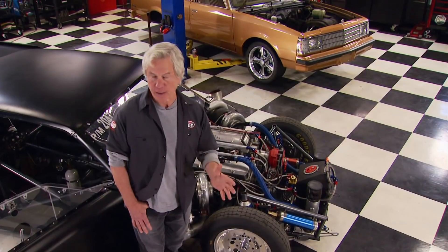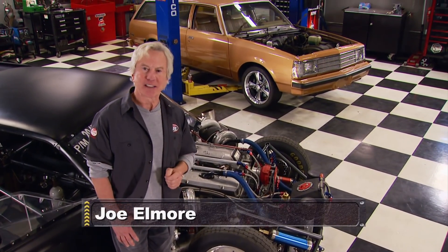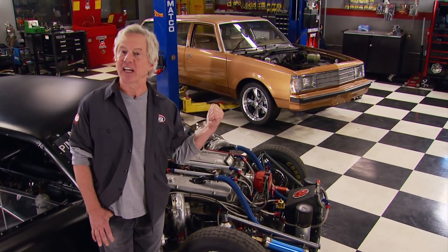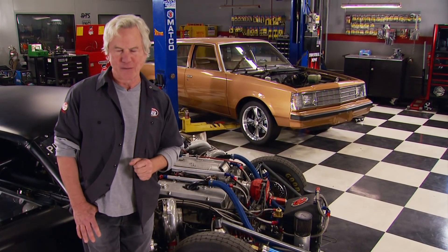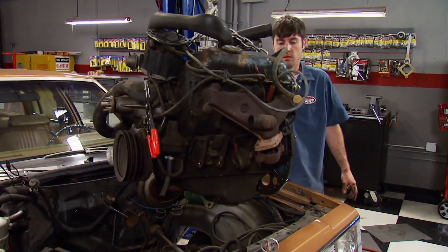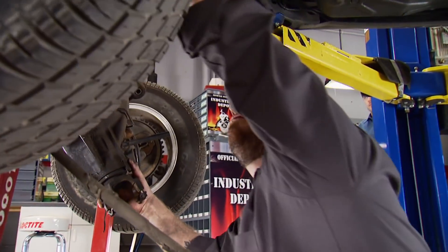Today we're going to harness some of that technology to build an engine for our station wagon sleeper project — one we started recently with this 1978 Buick Century. Nice straight body, solid frame, but far from what we envision in the power department. We started this project by removing the weak factory V6, the transmission, and just about everything else underneath.